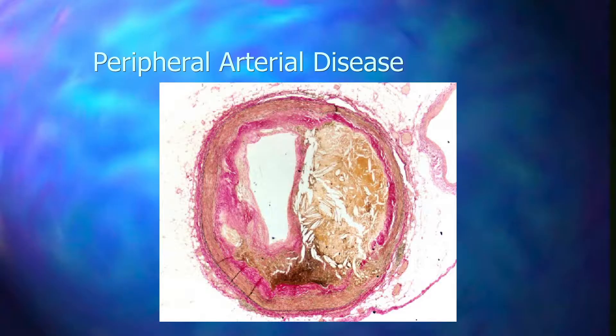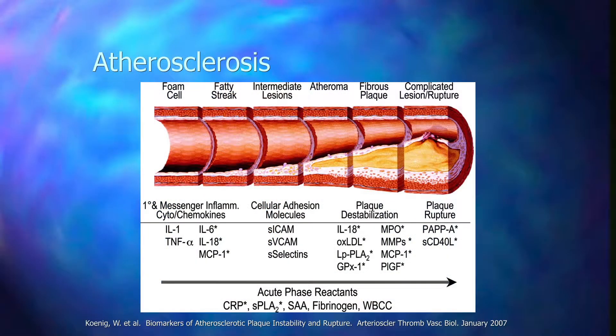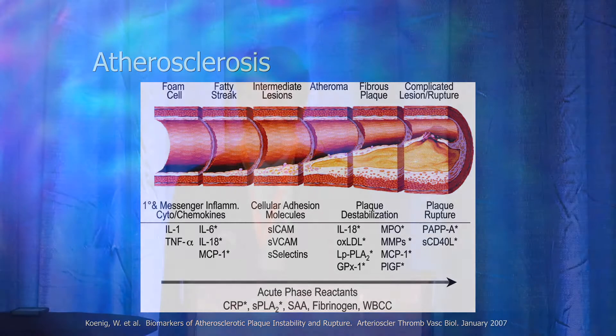Just a brief outline — I do have a lot of slides so I will move pretty quickly. I will talk about peripheral arterial disease as an overview, go a little bit more in depth on critical limb ischemia, and also talk about some diagnostic testing. Very briefly, from a vascular specialist standpoint, I'll touch on non-healing wounds and how we see them. Then we'll get into some of the endovascular treatments and finish off with some case examples.